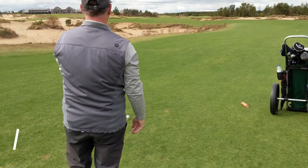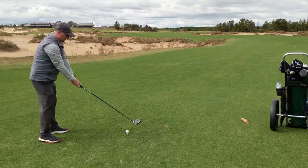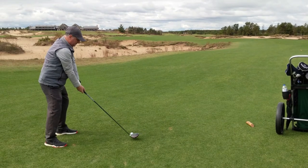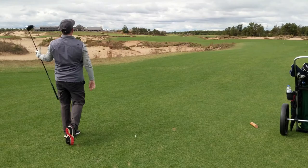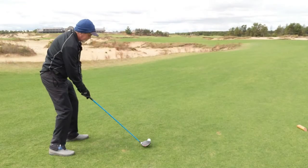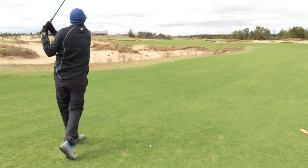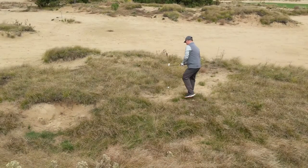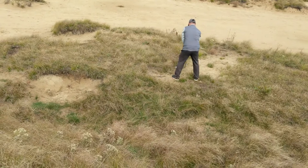18th hole, 511 yards, kind of winds its way between the bunkers. Oh, lost it right. Nice pull — that's a nice finish there. Stan's in a bit of a boggle. He's going to hit a 7-iron up there, bump it up for a good wedge.